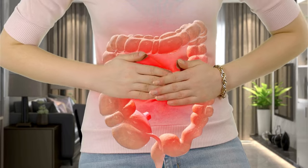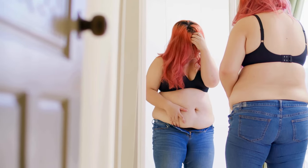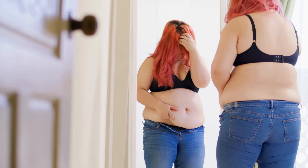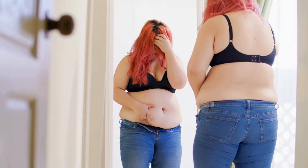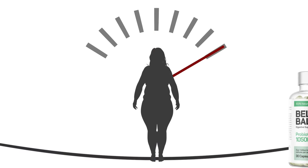Often, difficulty losing weight is related to improper gut function. An inflamed and imbalanced gut can retain fluids and hinder fat burning. By restoring intestinal balance, belly balance naturally facilitates weight loss.